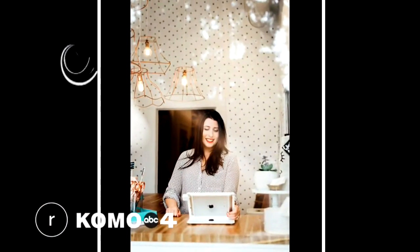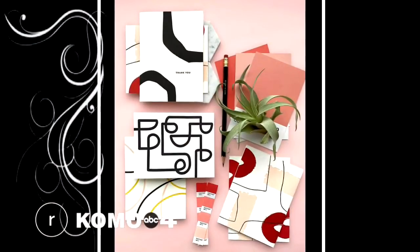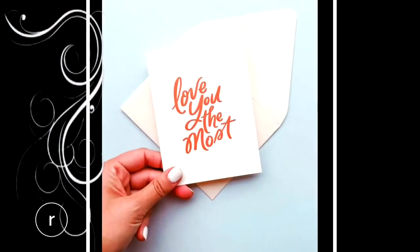Stephanie Clark from Dahlia Press. I am so excited to talk to you. You have a boutique design and letterpress studio right here in Seattle. We have a full collection of greeting cards for an array of occasions, and we sell those locally, as well as through brick-and-mortar retailers throughout the nation.